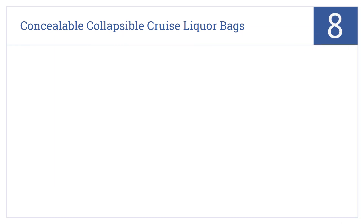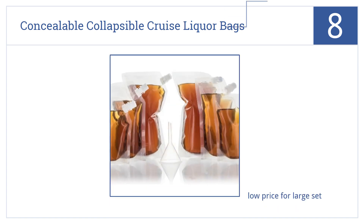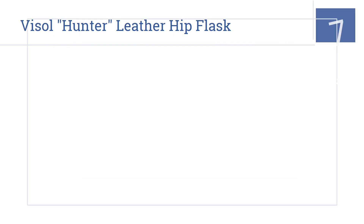Starting off our list at number 8, use these concealable collapsible cruise liquor bags to smuggle booze almost anywhere — even to places where doing so is really just a terrible idea. It comes in at a low price for quite a large set, is a sturdy and leak-proof design, and includes a 100% money-back guarantee.